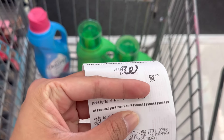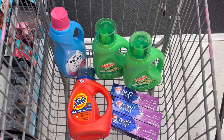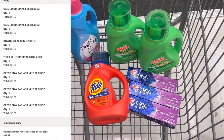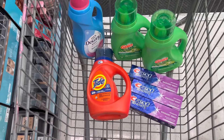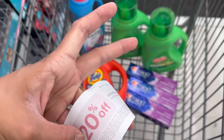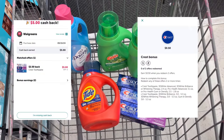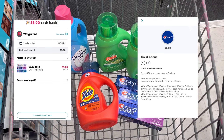It didn't show on the receipt how much Walgreens cash I received for this transaction, so I'll pop it up: I received $7.30 Walgreens cash, plus a $5 register reward for buying four detergents, a $5 register reward for buying three Crest, and a 20% discount.